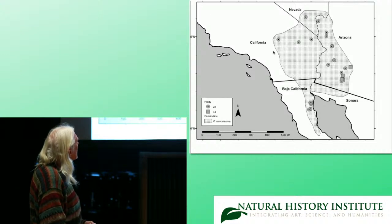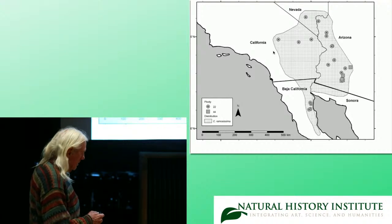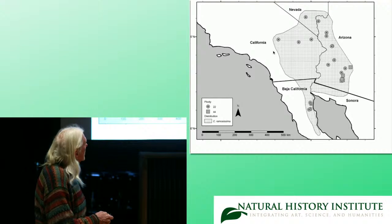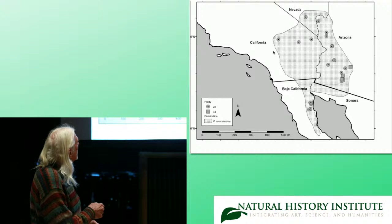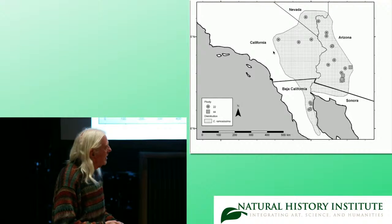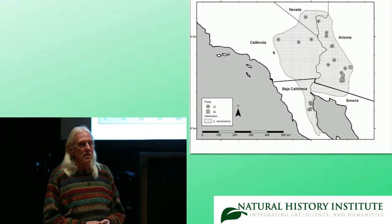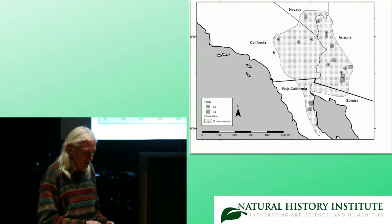Here's an example of two chromosome races within one species — Cylindropuntia ramosissima, the diamond cholla. You can see over in the southeast segment of the distribution there are tetraploid individuals, and everywhere else we've only found diploids. There are enough differences between the diploids and the tetraploids to call them different subspecies or even different species.